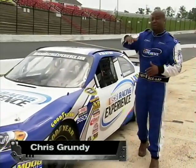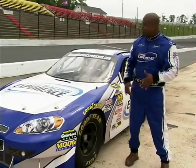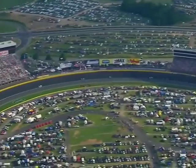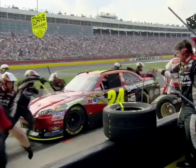I'm Chris Grundy, and today we're putting the pedal down. It's cool tools NASCAR style. We're checking out the tools they use to keep these cars running fast.